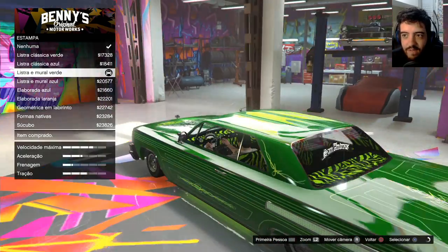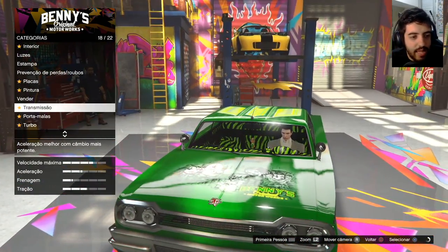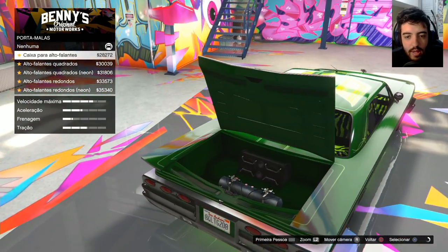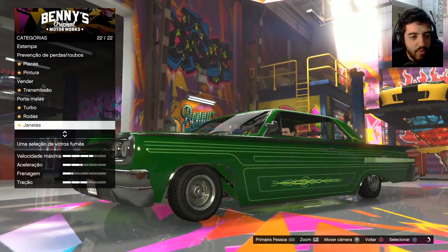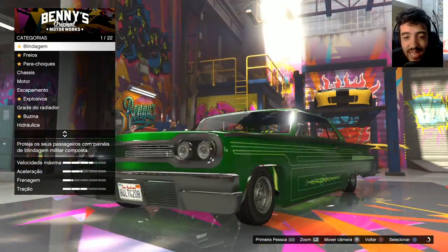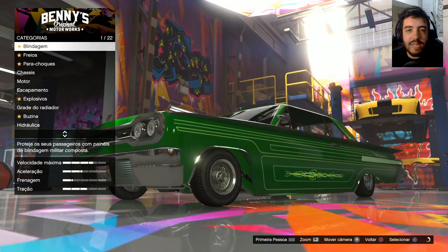Assinado pelo Benny's. 19 mil. Zerei minha grana no GTA. Parabéns. Consegui. E ele ainda não pula. Detalhe, eu não mexi em nada. Tem caixa de som de alto-falante, mano. Nossa senhora, você tá maluco. Turbo. Não mexi em roda, não mexi em nada. Eu não tenho dinheiro pra mexer no carro. Mas a gente já conseguiu ter uma noção básica de como funciona.